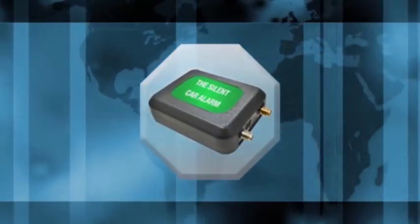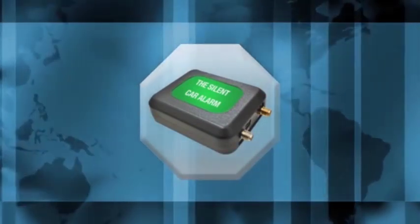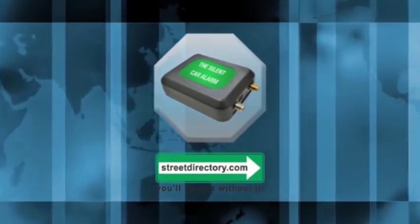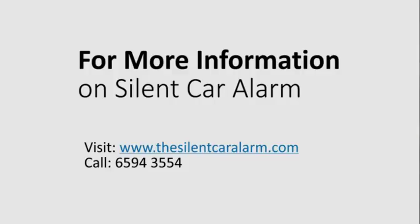Introducing the silent car alarm. Today, an increasing number of Singaporeans are protecting their cars with some help from streetdirectory.com. It's a pretty cool technology that provides you with real-time GPS tracking. Thanks to this, you can now go onto the web or your app to find your vehicle's location in real time.